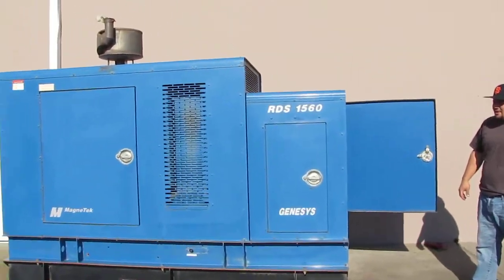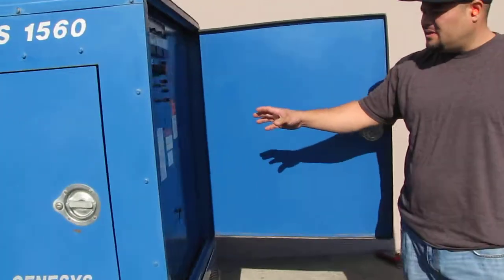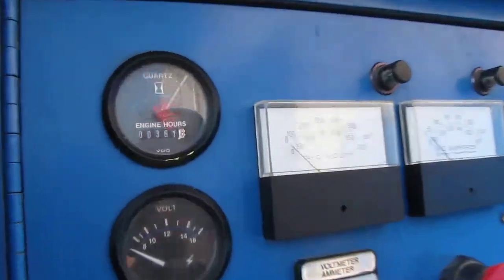Here we have a Magnetek generator. We're going to show you some of the features that it has. Here's the electrical panel, all the gauges, and you can see right here it has 361 hours.